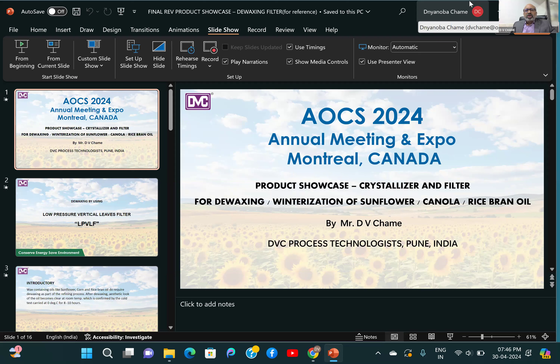The products — a crystallizer and filter — are being used for de-waxing and winterization of oils like sunflower, canola, and rice bran oil.